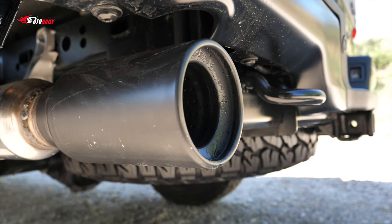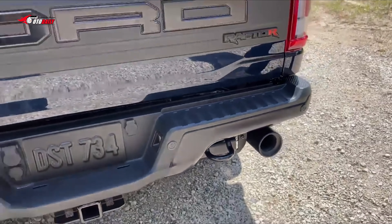A dual exhaust system with active valves allows owners to start their F-150 Raptor R in quiet mode, with normal Sport and Baja drive modes also offered.